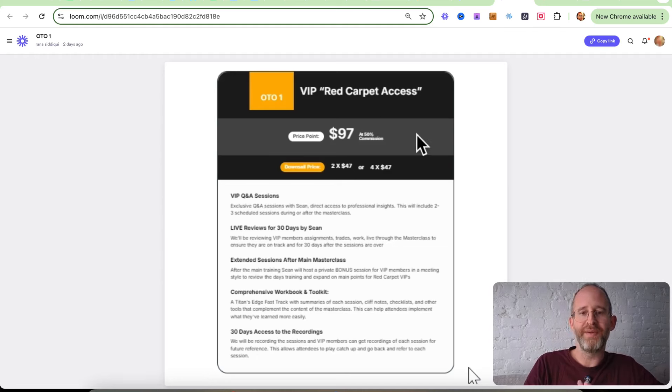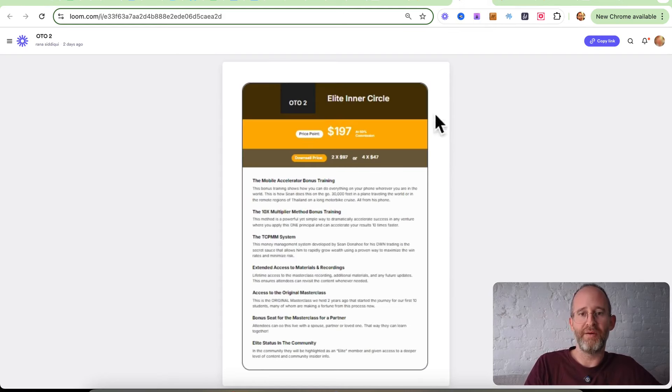So there are a few upgrades here. The first one is Red Carpet Access — it's going to give you VIP sessions, more access to Sean, live reviews for 30 days, extended sessions, a comprehensive workbook and toolkit, and 30 days of access to the recordings. If you want more access, he has an Inner Circle that gives you a mobile accelerator program and bonus methods of making more money with this. And there is one more upgrade where he gives you access to other trainings on how he uses other tactics in other markets to make money. Pick and choose the ones that you want and forget the ones that you don't.